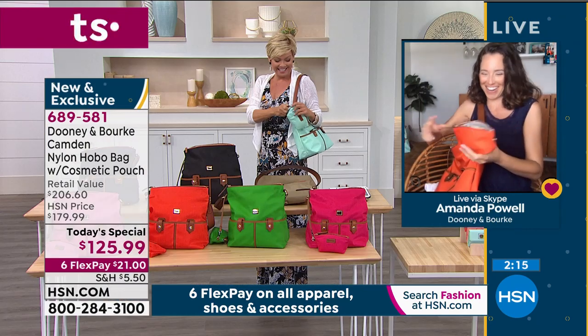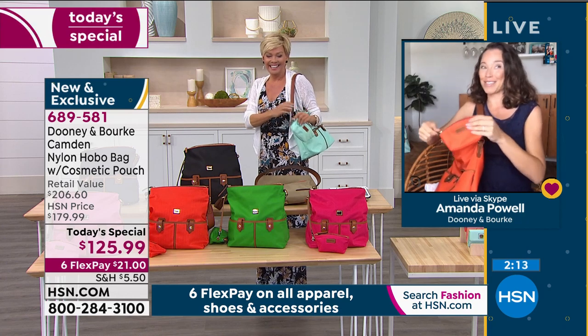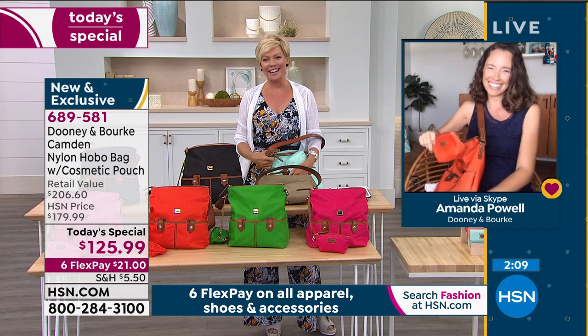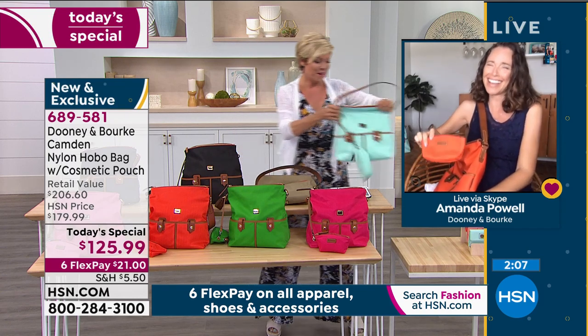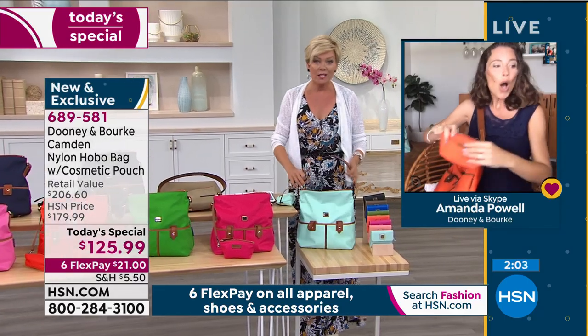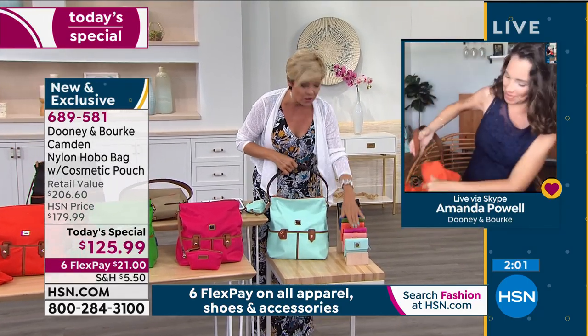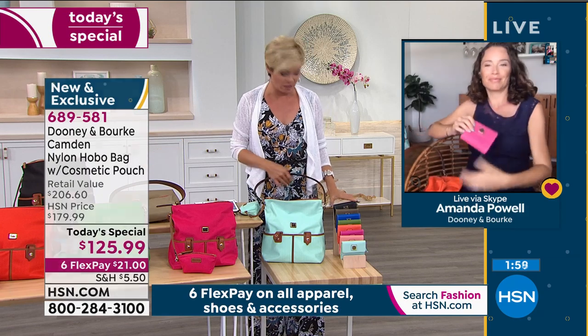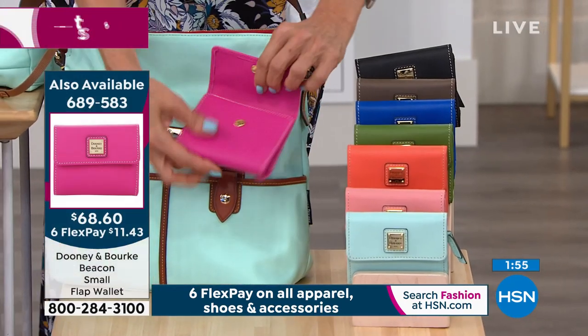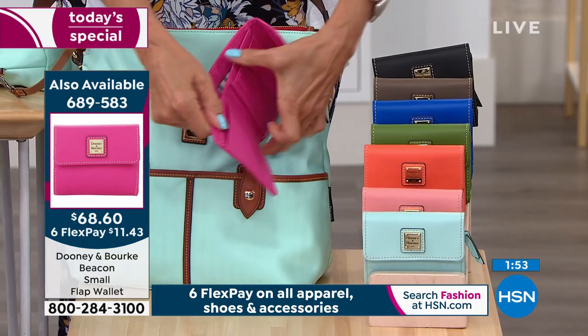The key fob has been a game changer — gone are the days of standing outside your car wondering where your keys are. Now let me show everybody these wallets — there are so many cool colors, even more than today's special.